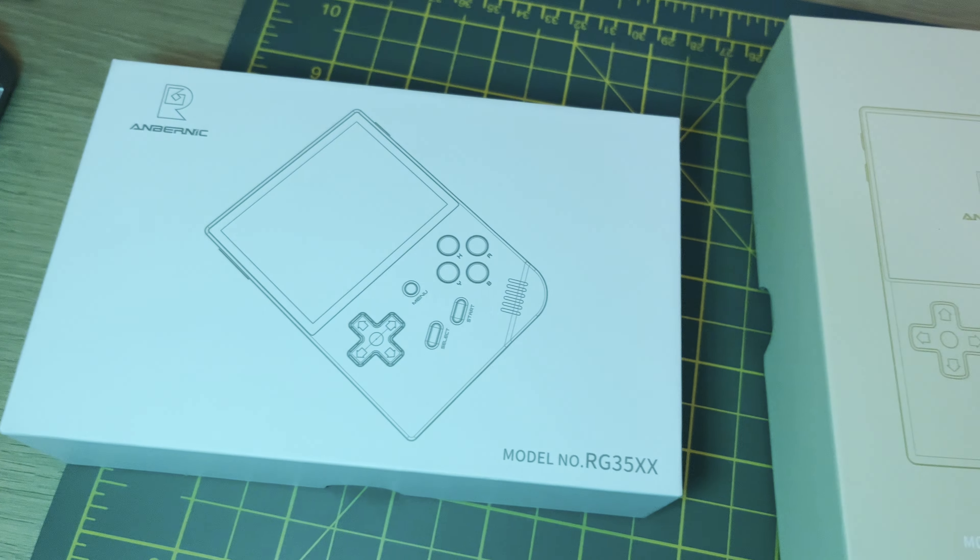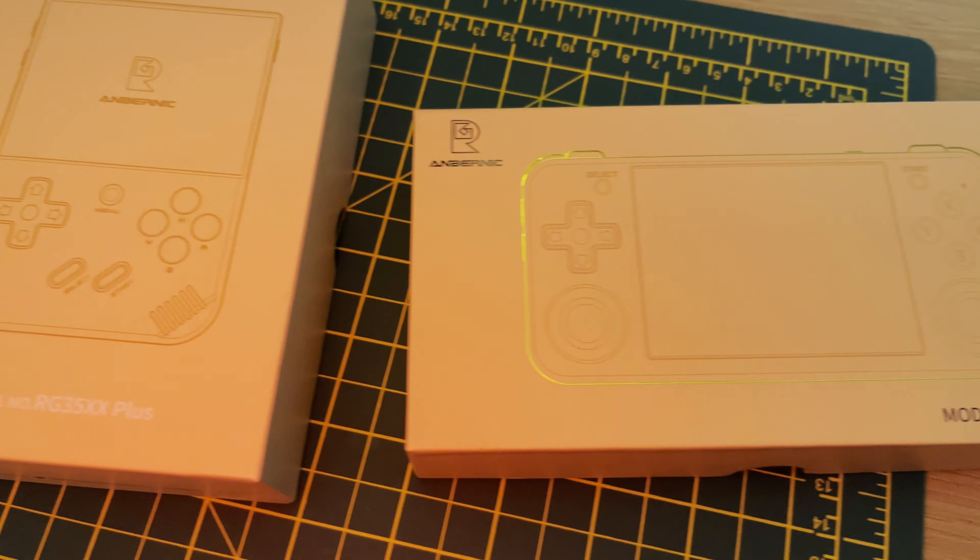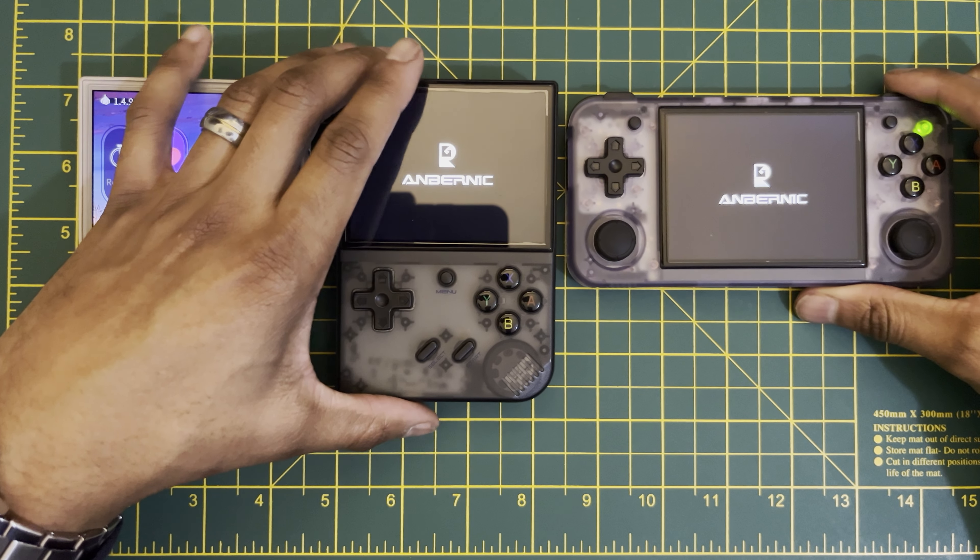If you're thinking about Anbernic's RG35XX line of devices, you've definitely come to the right place. I'm going to try to help you figure out which of these you should or shouldn't get depending upon your needs and what it is you're truly after. The great news is there's something for everybody depending upon your needs. I'm Joel Reed, this is SWPL Gaming, let's get into it.